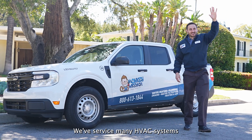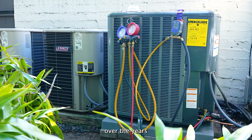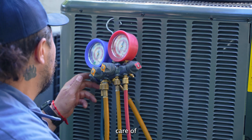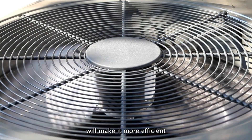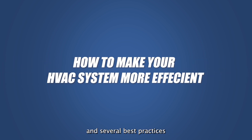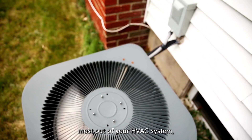Here at Monkey Wrench, we've serviced many HVAC systems over the years in Los Angeles County. One thing we can confidently tell you is that taking good care of your system will make it more efficient and boost its longevity. In this video, we'll teach you what increasing your HVAC efficiency really means and several best practices you can do on your own to make sure you get the absolute most out of your HVAC system.